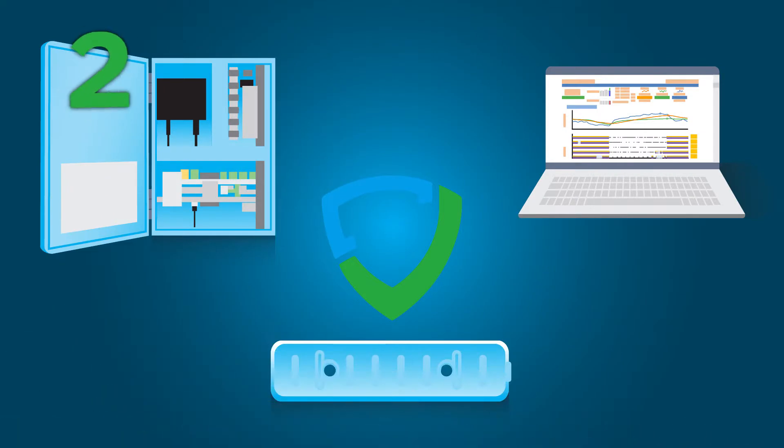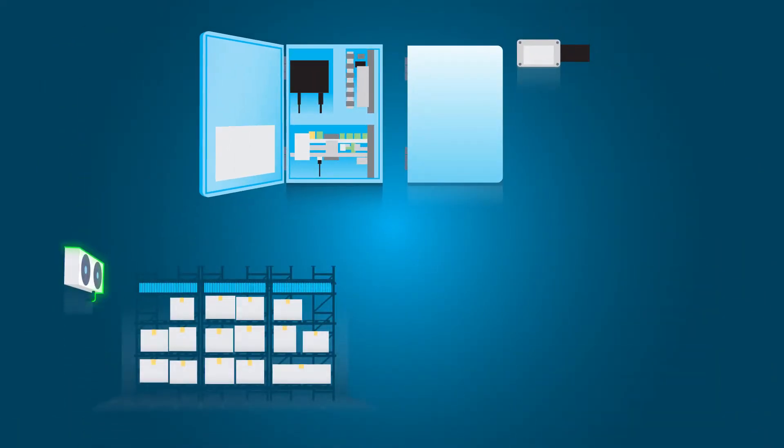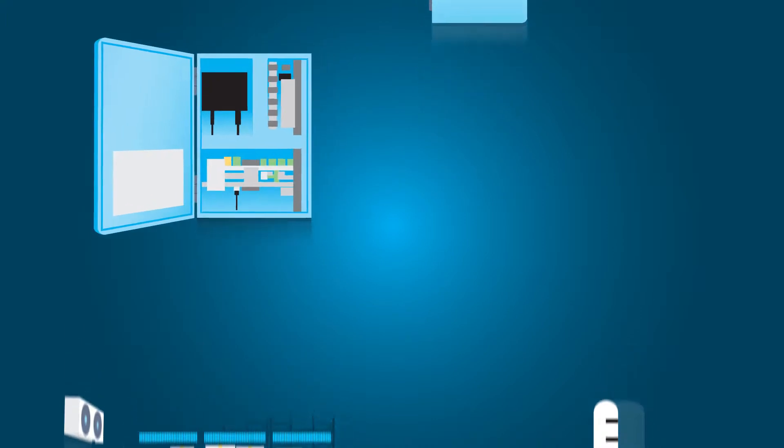The second element of our solution is the Programmable Control System. The system syncs refrigeration equipment with the PCM formula to maintain your desired temperature range while minimizing runtime.